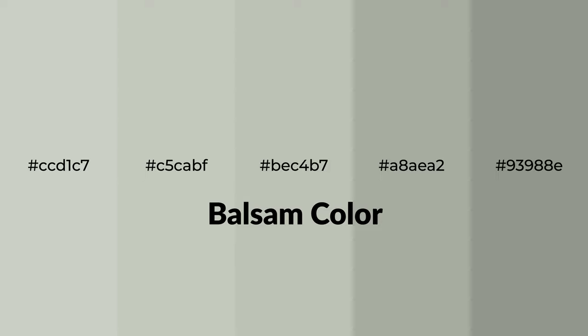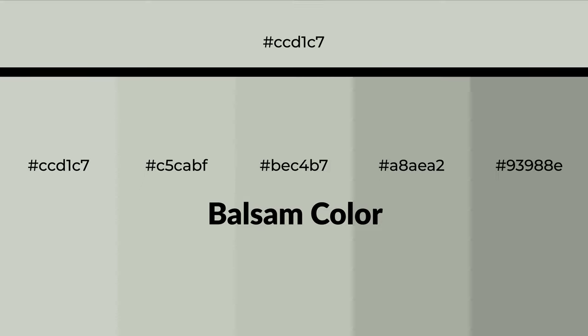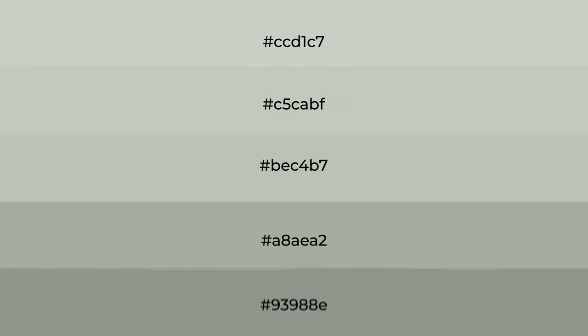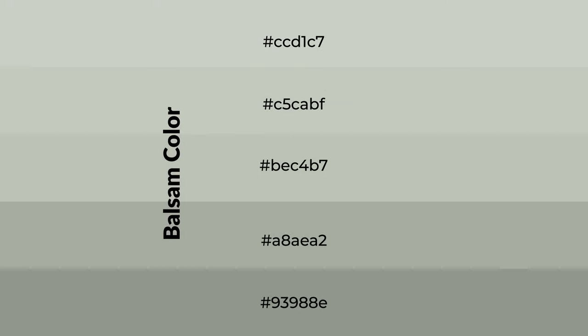Warm shades of balsam color with a green hue for your next project. To generate tints of a color, we add white to the color. Tints create light and exquisite emotions. To generate shades of a color, we add black to the color.